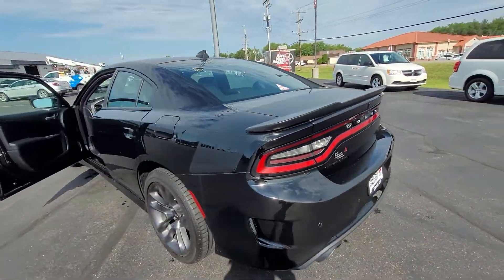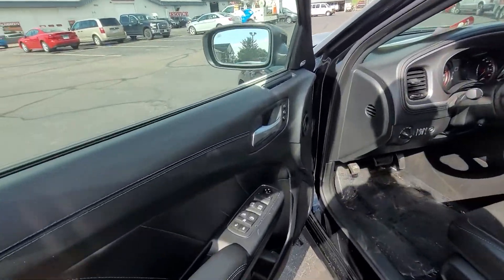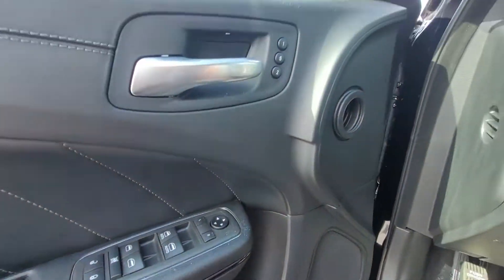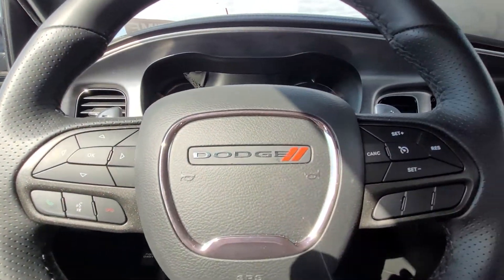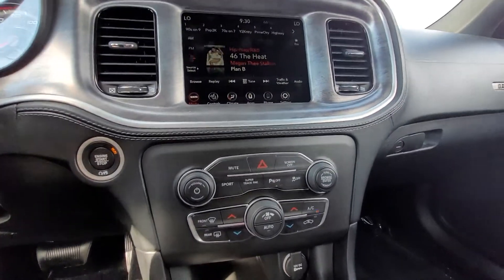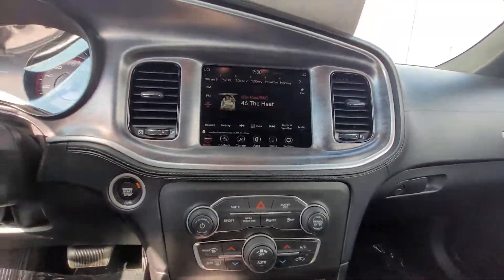You do get the nice Daytona stickers on the side. And then here you got power windows, power locks, power mirrors, memory seats, automatic headlights — all the controls you'd want on the steering wheel, a nice big infotainment screen in the center, dual climate, all the parking sensors, and push to start.